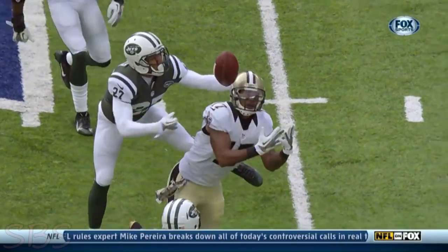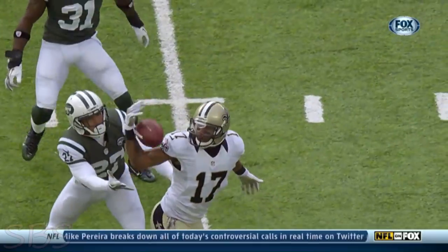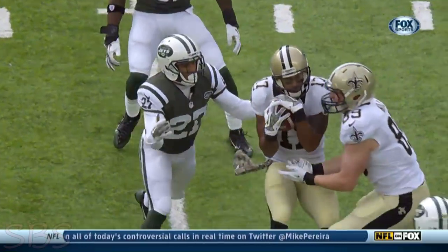On his head. Where is it? And he caught the thing. That's great concentration.